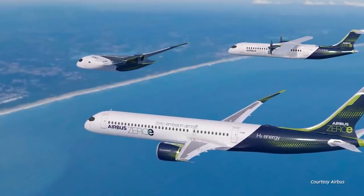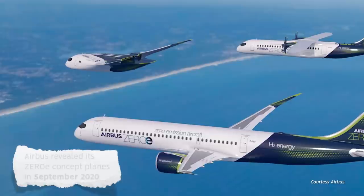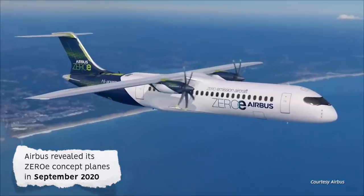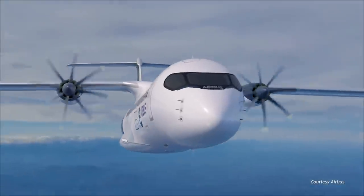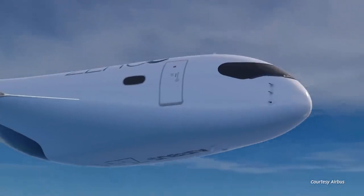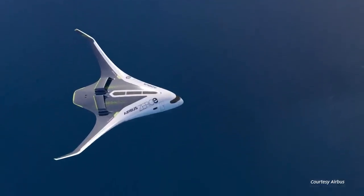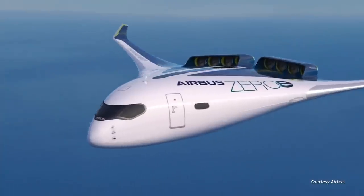A blended wing aircraft is also featured in Airbus' Zero-E range of hydrogen-powered aircraft. The first two aircraft are based on a regional turboprop and turbofan narrowbody concept, but with hydrogen as a fuel source. The third proposal is for a blended wing aircraft with a capacity of around 200. Airbus is targeting the first Zero-E aircraft to enter service by 2035, but this will not include the blended wing design.